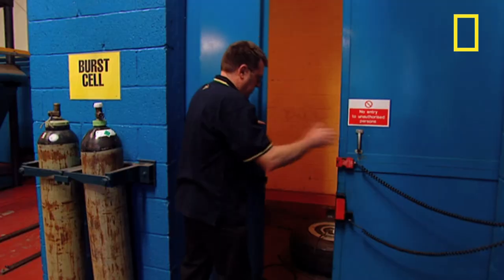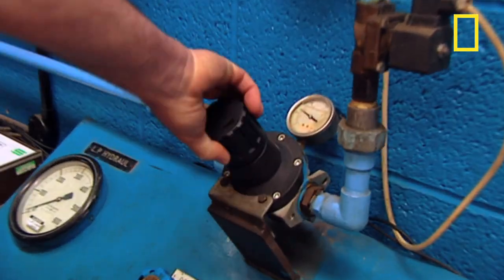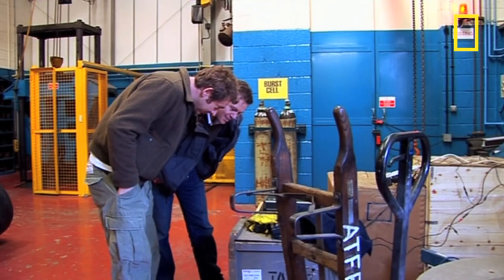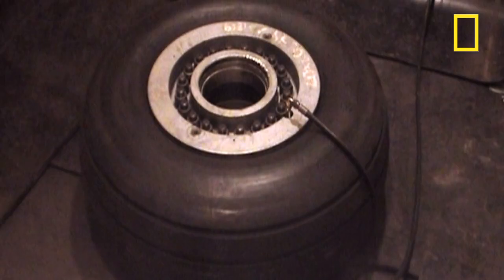Overinflating aircraft tyres to more than four times their normal pressure is an extremely dangerous business. Richard and Johnny have to retire to a safe distance and watch the action on a monitor. It takes nearly ten minutes to fill the tyre to just its normal operating pressure of 220 psi.